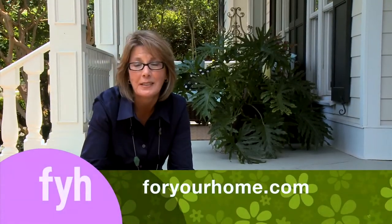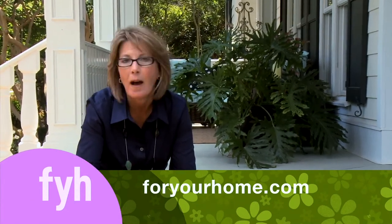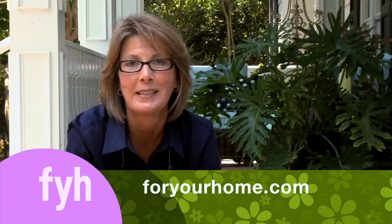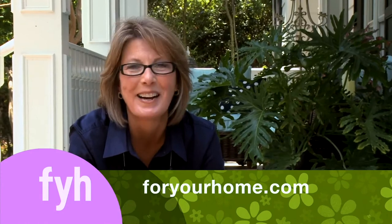Do you want to know more about the projects today or our guests? Visit us on the web at foryourhome.com. You'll find great behind-the-scenes shots, streaming video, project ideas, and an e-newsletter with tips and ideas.